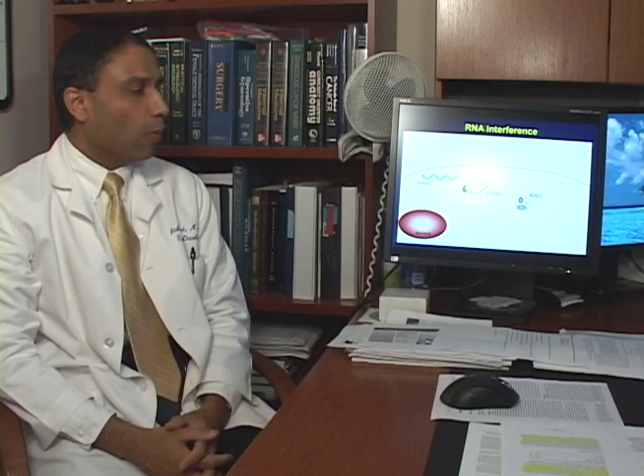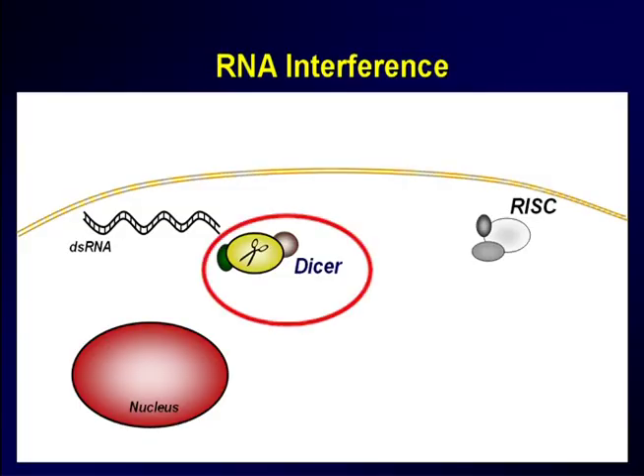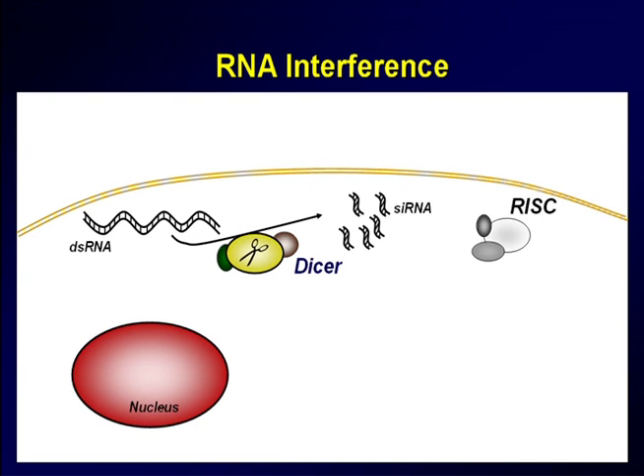In RNA interference, there are at least two specific pathways that are responsible for shutting off genes. One of these involves use of the enzyme called DICER, which cleaves these longer fragments of RNA, which results in short fragments called siRNA, which stand for short-interfering RNA.